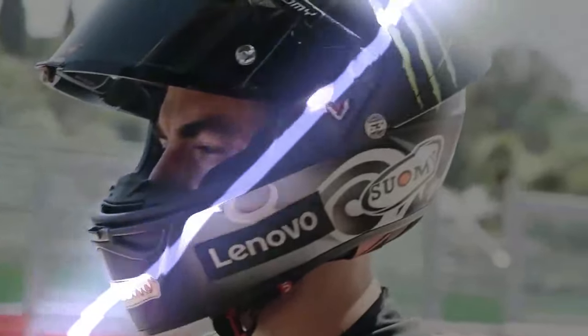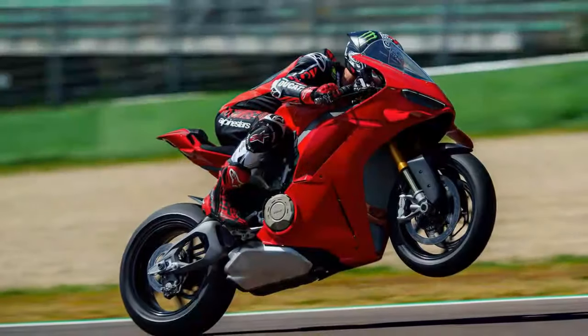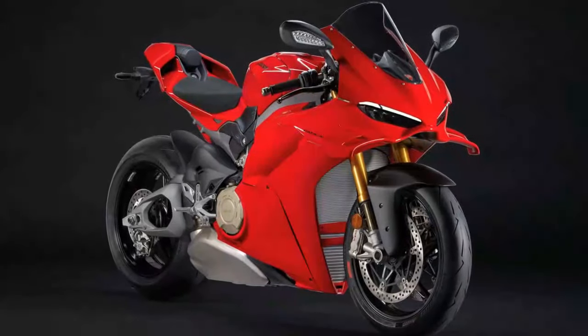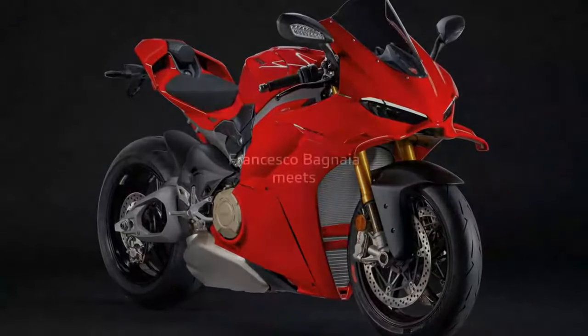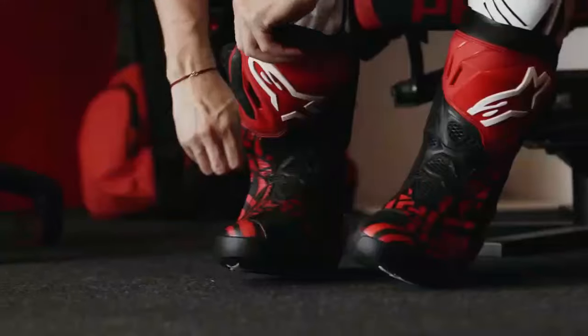The 2025 Ducati Panigale V4 represents the most cutting-edge mass-produced superbike of the modern sportbike era. Yet as I swing a leg over this new machine, I can't help but reflect on its predecessors. The last Panigale V4 I rode was the 2023 V4 SP2 during Cycle World's Superbike Shootout. It was breathtakingly fast and boasted a clear electronic advantage, but it had the temper of an unruly bull, making every lap a hard-earned accomplishment. Its raw power and aggression delivered fast lap times, but you had to fight for them.